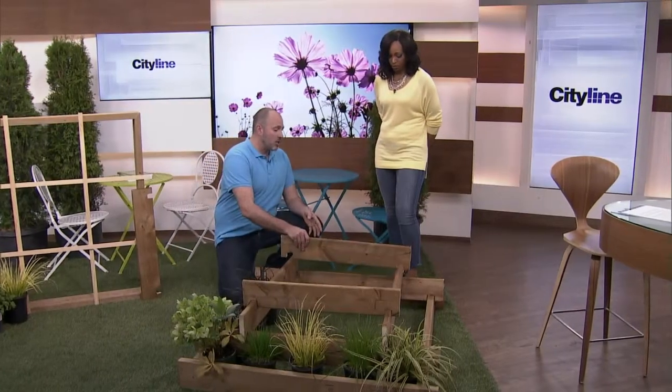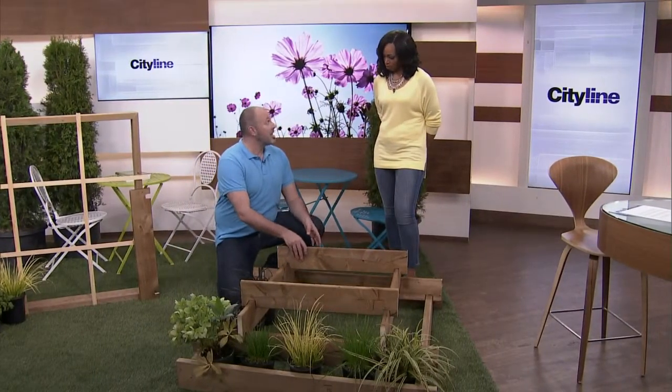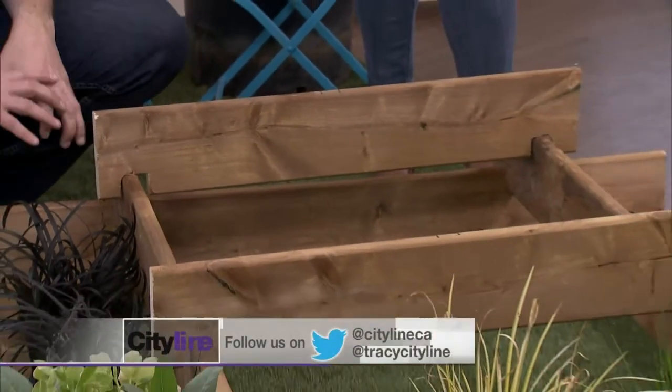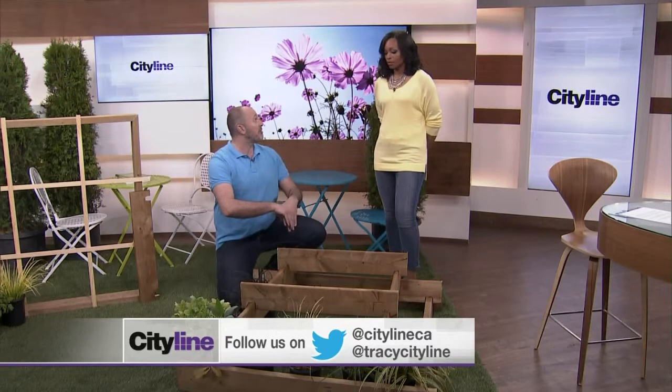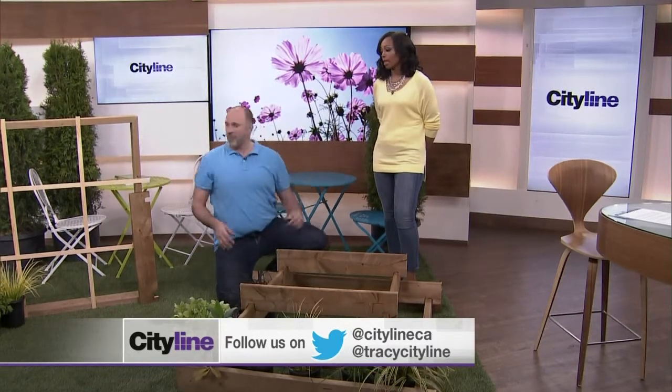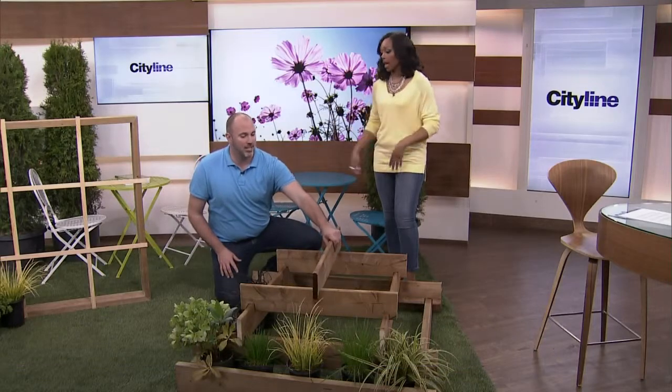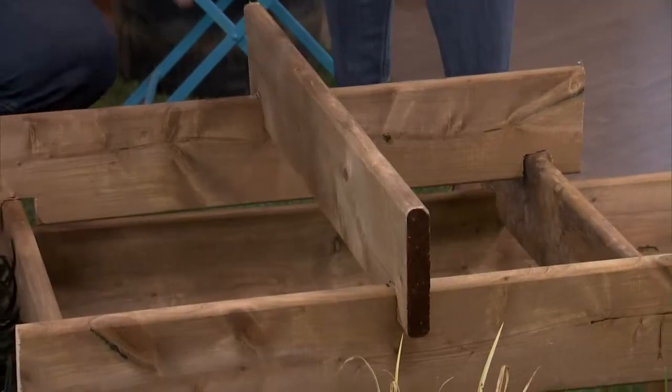Vegetables like carrots or beets you want to put in one of the taller tiers because they need more soil below to grow longer. Things like lettuce and spinach go on the front face and the sides. You have to do a bit of planning — you can't just willy-nilly throw stuff in, putting peas here and apples there.